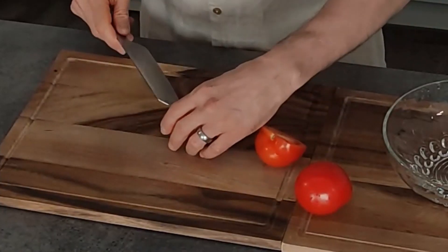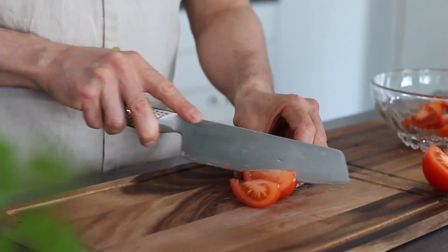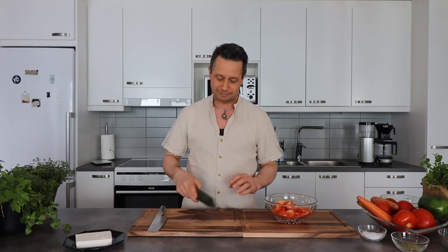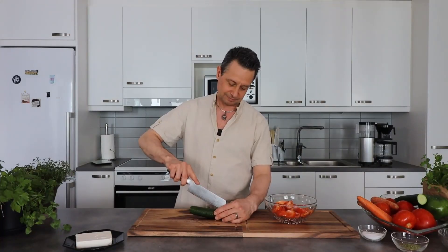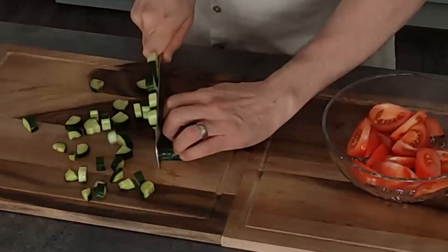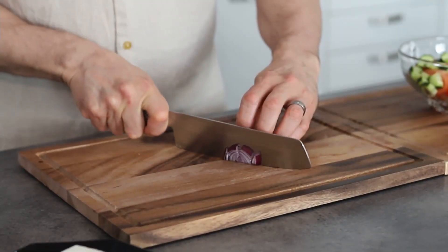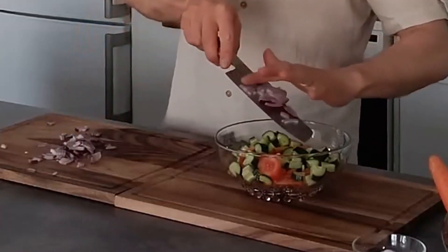First we chop our tomatoes. Then we quickly add the cucumber. In Greek salad it was perfect — the lemon had some intensive taste.